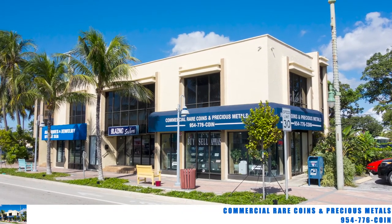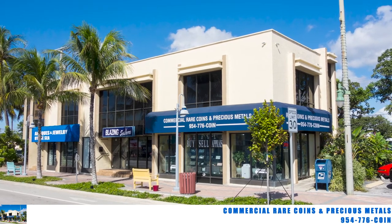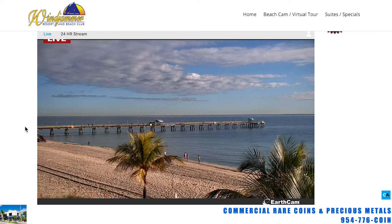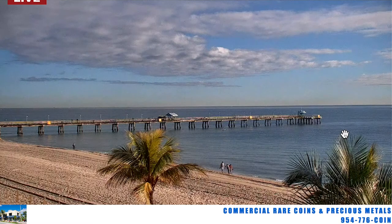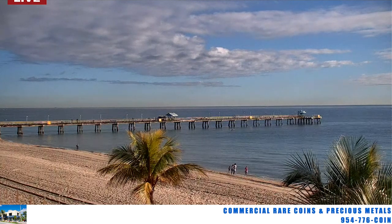Hey, what's up? This is Brian Kuzmar from Commercial Rare Coins and Precious Metals in beautiful Lauderdale-by-the-Sea. Got a really fun one for you today — educational, I hope — and something you don't hear much from me, and that's all about rare coins. Look at this absolutely lovely day out here. Makes me glad I live down here every day.